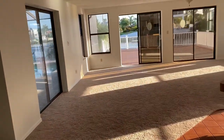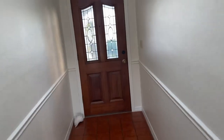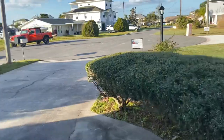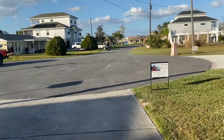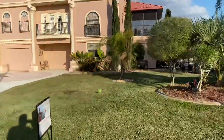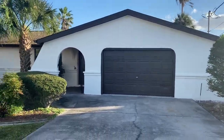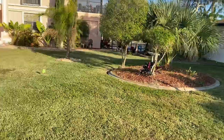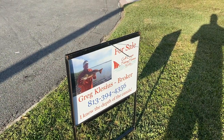8th Isle is located off of Gulf Coast Drive. Come out to the main door to give you a view of the front of the house. My name's Greg Klicious — I'm the owner-broker of Gulf Coast Fish and Homes Realty. Give me a call at 813-394-4356. I'd be more than happy to show you this house. Have a great day, bye now.